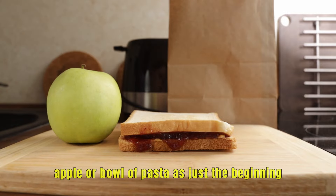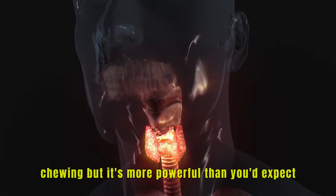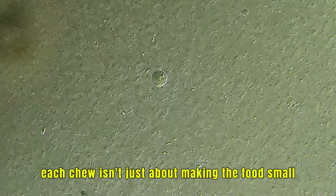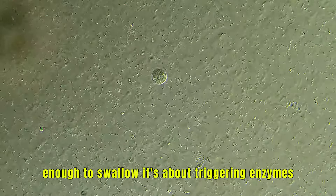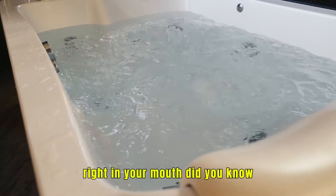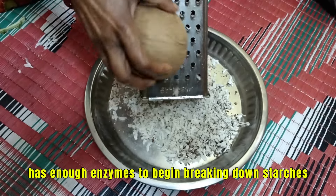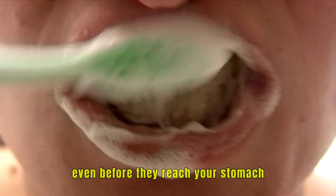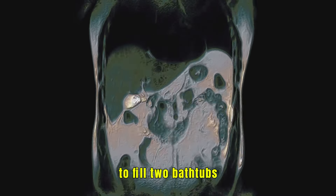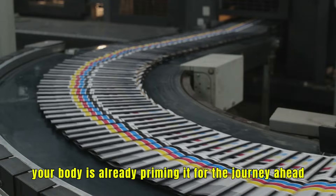Think of that sandwich, apple, or bowl of pasta as just the beginning. The first step is something simple — chewing — but it's more powerful than you'd expect. Each chew isn't just about making the food small enough to swallow; it's about triggering enzymes that begin breaking down complex molecules right in your mouth. Saliva alone has enough enzymes to begin breaking down starches even before they reach your stomach, and the average person produces enough saliva each year to fill two bathtubs. So as your teeth grind down that food, your body is already priming it for the journey ahead.